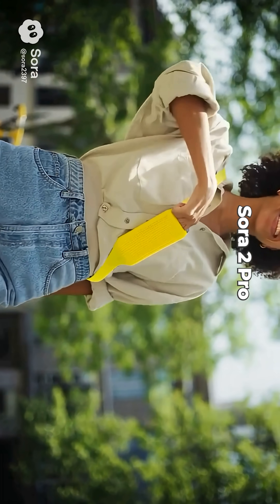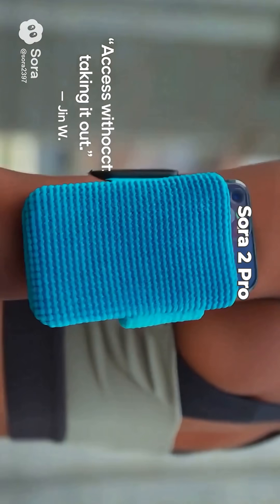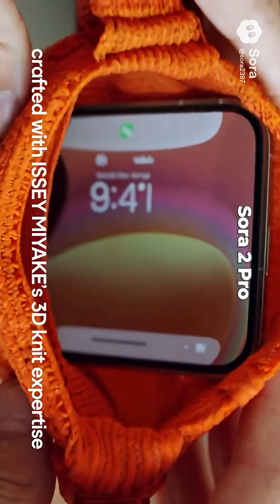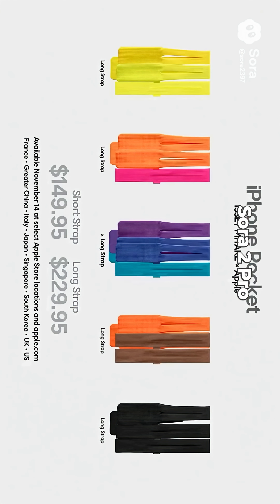It feels like part of me. Holds more than you think. Access without taking it out. It moves with me. My mini stand, everywhere. Smart, in every sense. 3D knitted, expandable, personal. Your iPhone, your style. iPhone pocket — wear your world. Available November 14th at select...